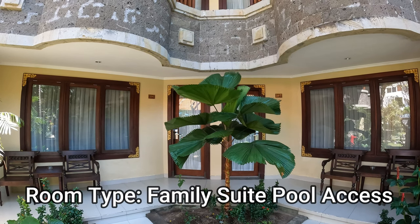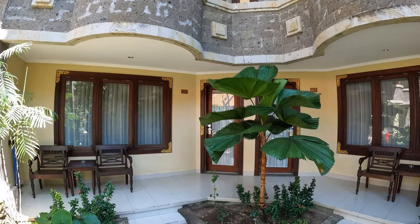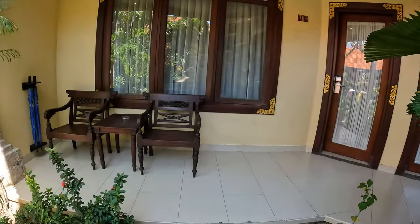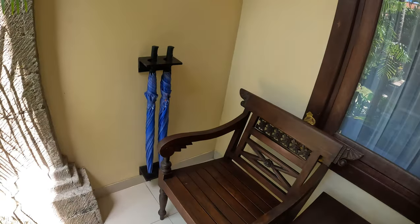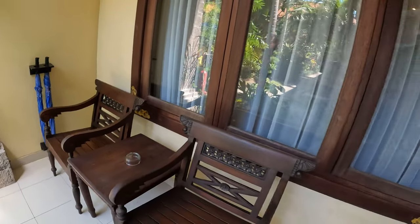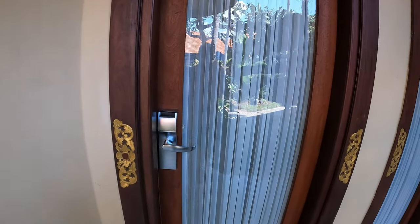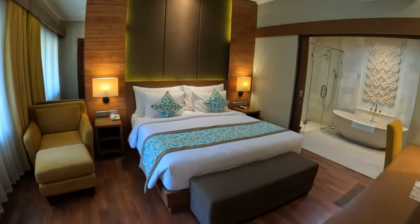Right in the corner here at Adi Jaya Kuta is a family suite room with pool access — this is room 106. The pool is just right there in the middle. We have a big balcony in front of the room with two wooden chairs, a wooden coffee table, and umbrellas provided in case it rains. There's a nice big window into the room. Room number 106 with keycard activation. We'll come back to the living room and dining room area after — we'll start in here.